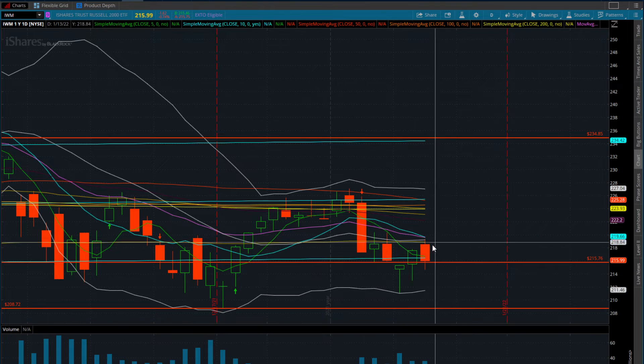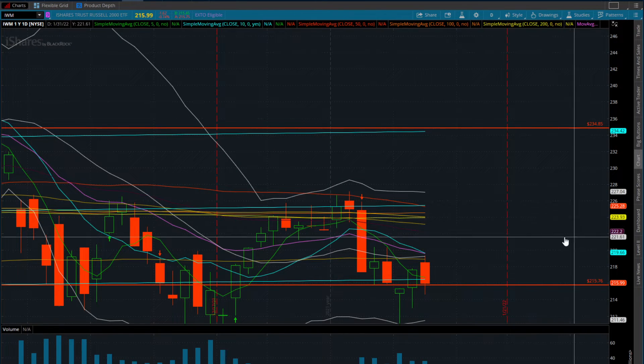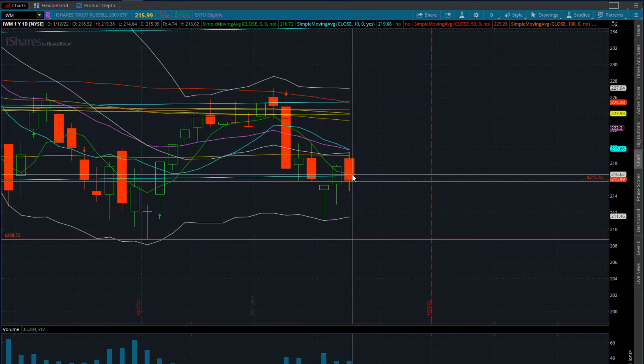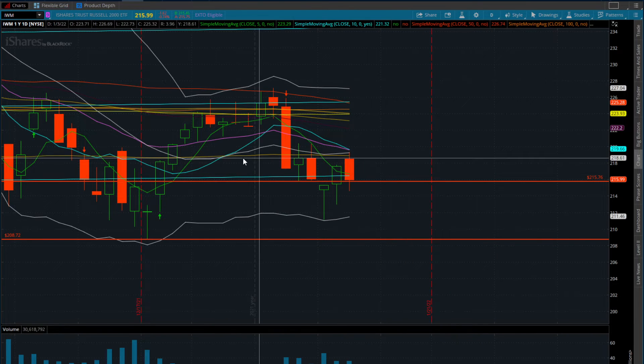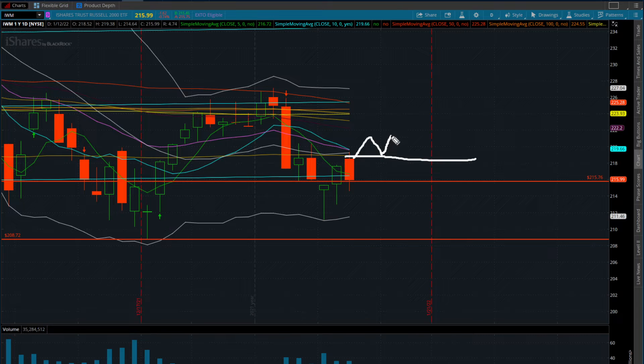Why did we stop where we stopped? Technically, we came right into the 20-day moving average. Yesterday we reclaimed the 5-day moving average, and today we came up into the 200-day simple moving average on the daily timeframe - this yellow line - which is going to be a massive level. I think once the IWM can get a close over this and reclaim the 10 and 20-day moving average around $220, that's when we can start to see a rally in the small caps.